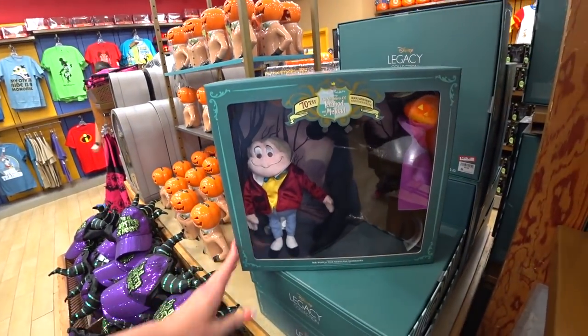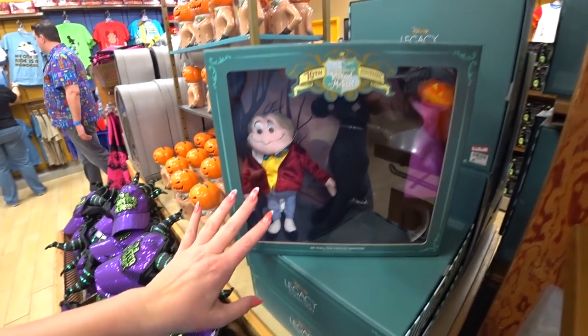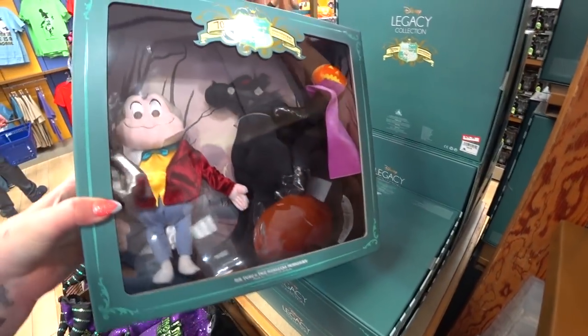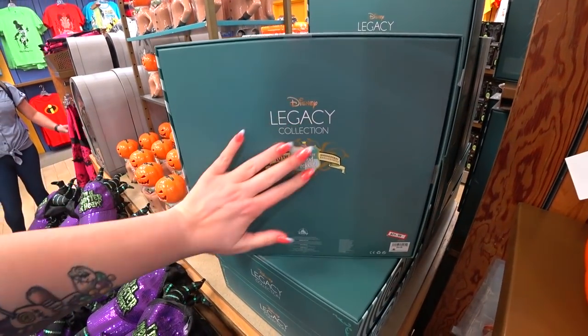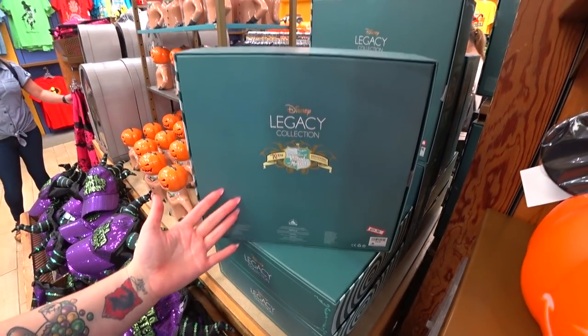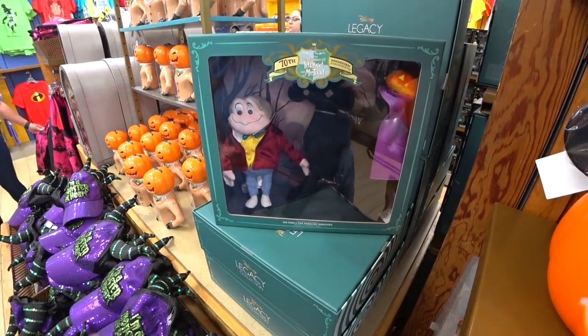Are you ready to see something gorgeous? 70th Anniversary Adventures of Ichabod and Mr. Toad — you have Mr. Toad, and you have the Headless Horseman horse plush and the man plush with a pumpkin on his head. It was $60. Legacy Collection — $24.99. That is a collector's item right there.